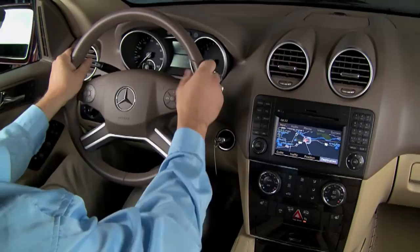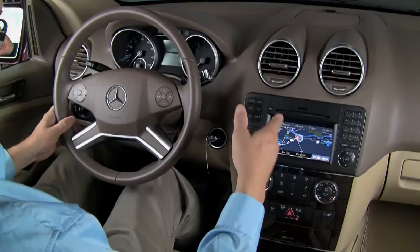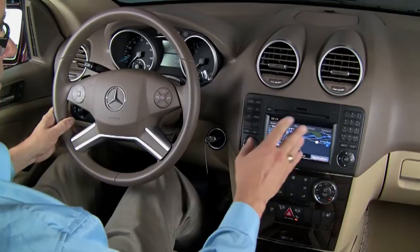Also part of the Premium 1 package is the hard drive-based navigation system. It has a music register in the glove box, and it has a connector for your iPod or an MP3 player, so it'll play all through the sound system here — that's a very nice and convenient feature.